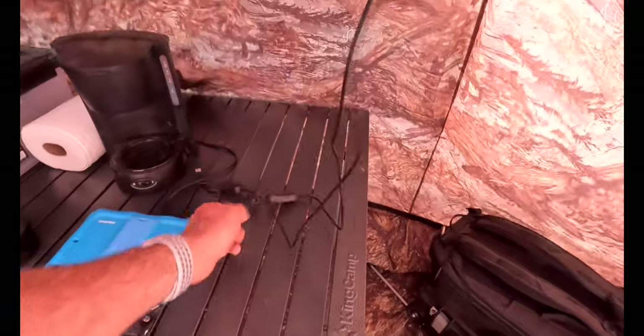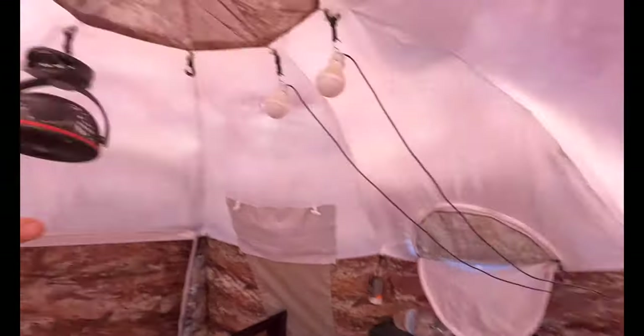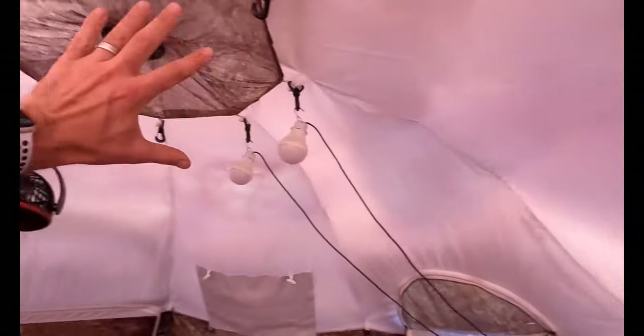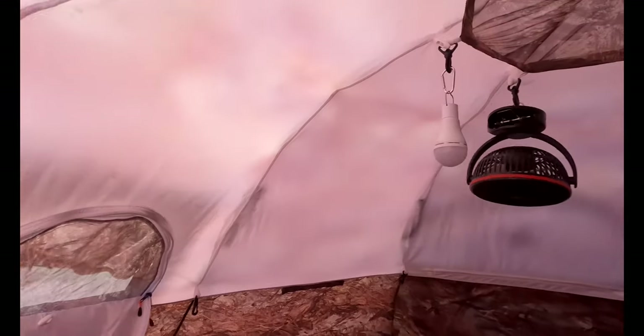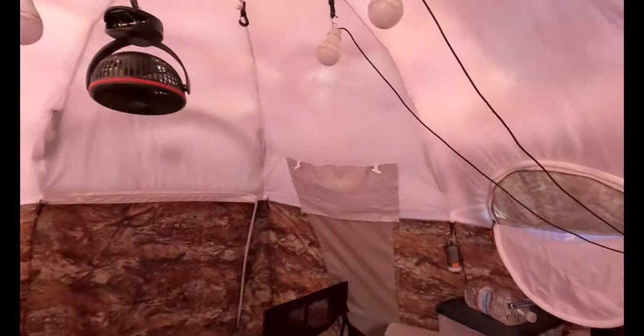I have my coffee pot — made some fresh coffee this morning from in here. I'll usually have these USB lights for my lighting source, and because of the white brim up in the top of this Russian Bear tent, it creates a very well-illuminated area inside.